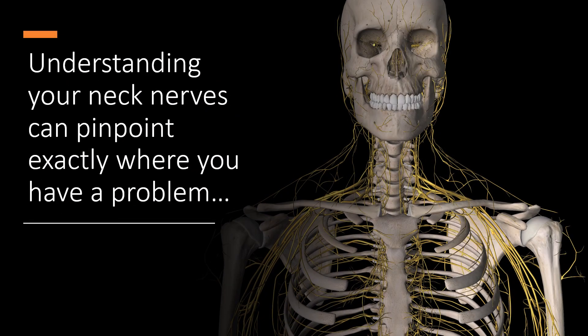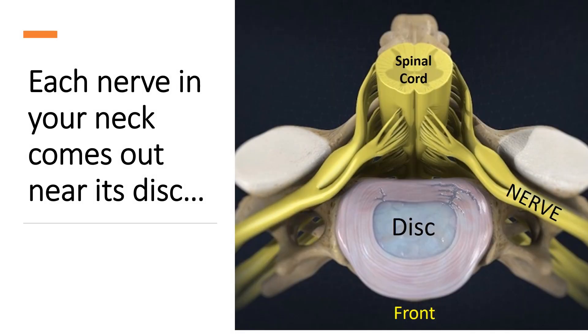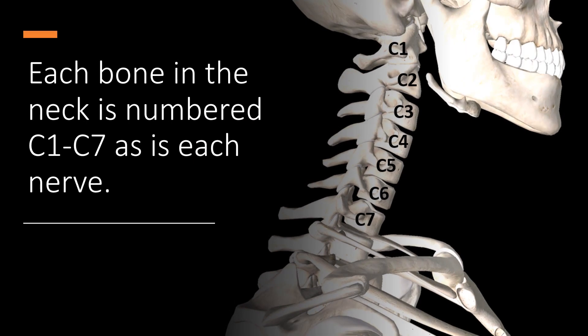Understanding your neck nerves can actually pinpoint exactly where you have a problem. So if you do this self-exam, you can find out quite a bit about where your issues live. Each nerve in the neck comes out near its disc, and you can see that picture there. Each bone in the neck is numbered C1 through C7, as is each nerve.